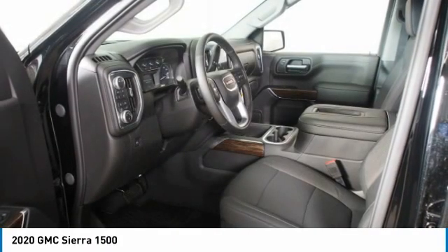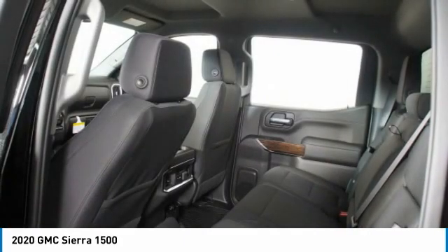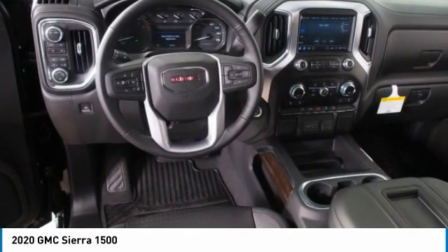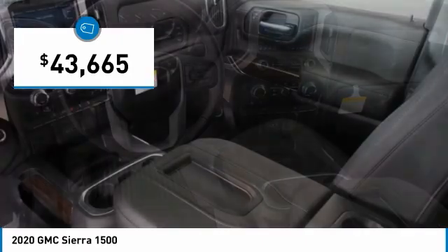Sierra 1500 now comes standard with a Vortec 6.2-liter and 5.3-liter V8 engine, and an electronically controlled automatic transmission that combines high max hauling capability with precise control, and is priced below $45,000.